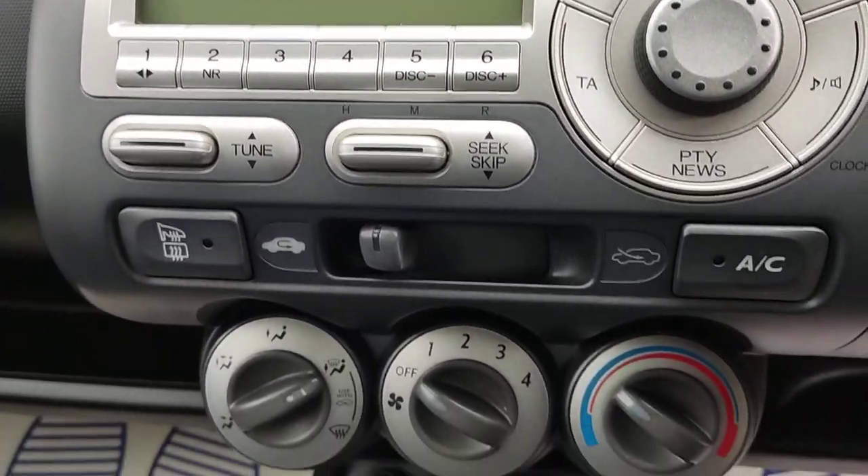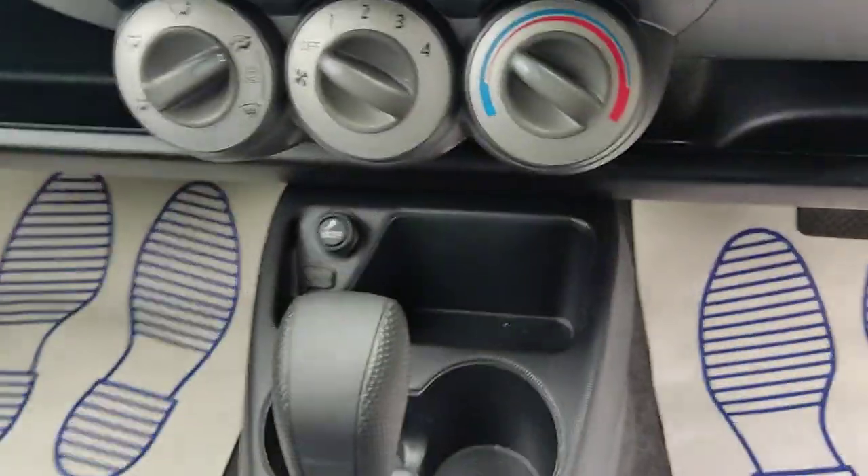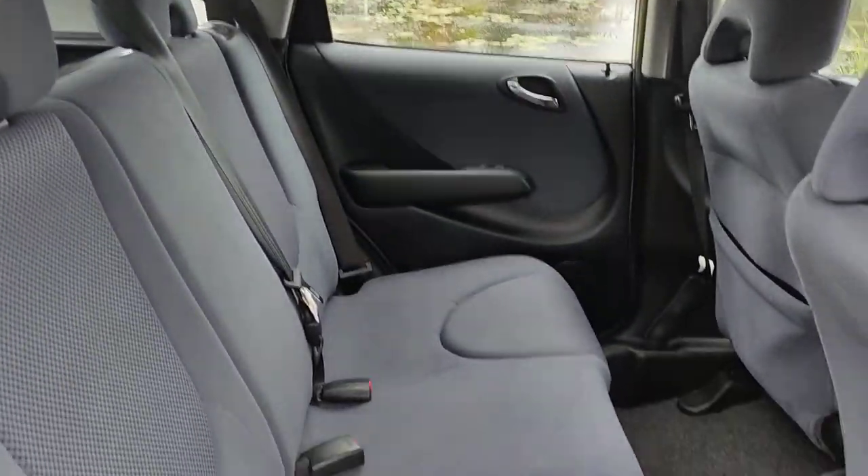Stereo with CD player, air conditioning fully functional, fully automatic gearbox, auxiliary connection, and nice and clean rear seats.